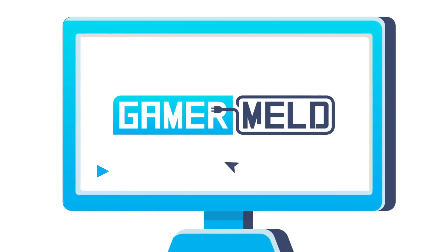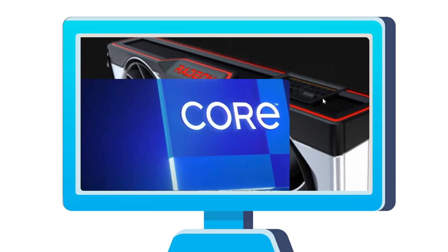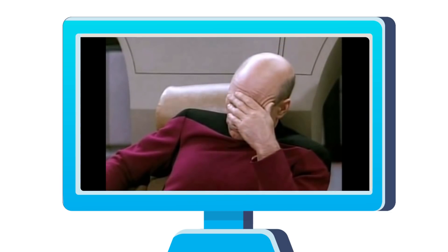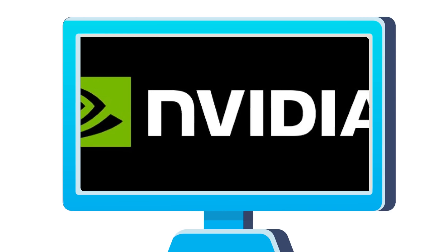Welcome everyone to Gamermilk! Today, the RX 6700 XT release date leaked, Intel's 11th gen boxes get beat by AMD already, and a huge story with updates on a new fight by NVIDIA.